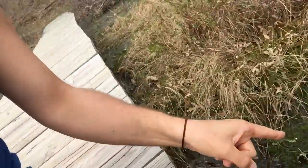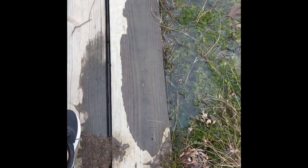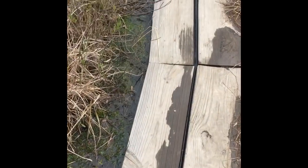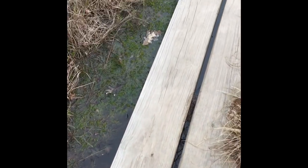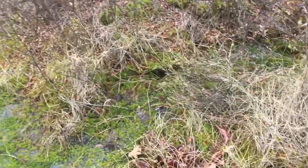Looking down here we can see there's lots of sphagnum moss growing, which is a good sign that we're going to find some carnivorous plants — usually where there's sphagnum moss, there are carnivorous plants. It looks pretty stable so we should be fine. Let's keep going and see if we can find what we came to find.